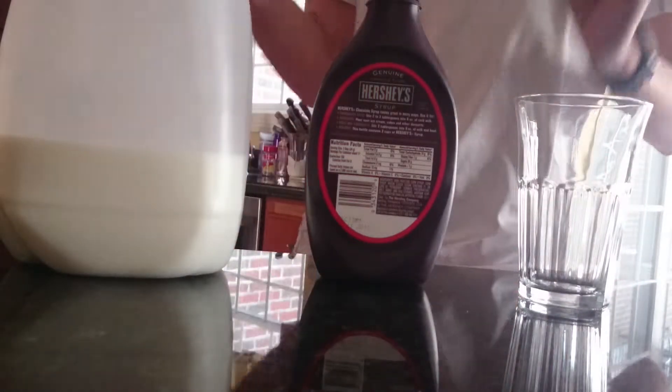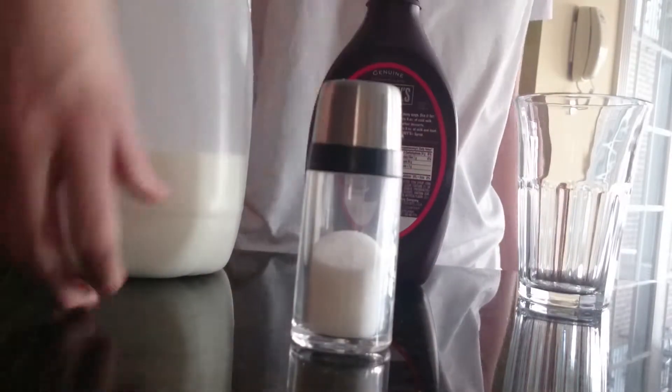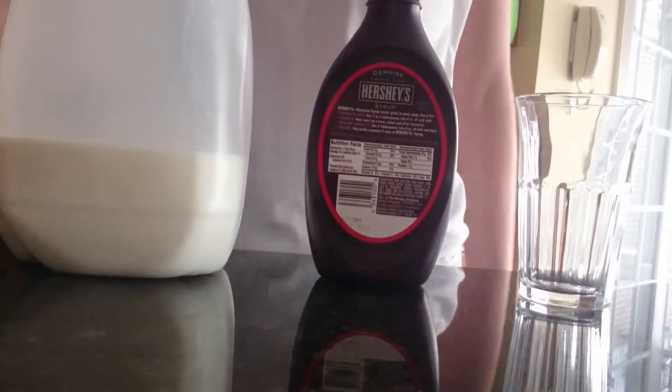Alright, so first of all, what you want to do is get your salt. What you want to do with the salt is just shake it a little, but do not put it in the milk, because that would make it all salty.